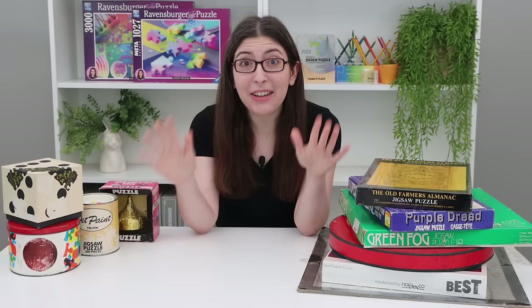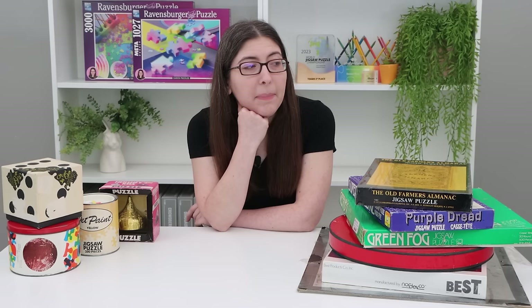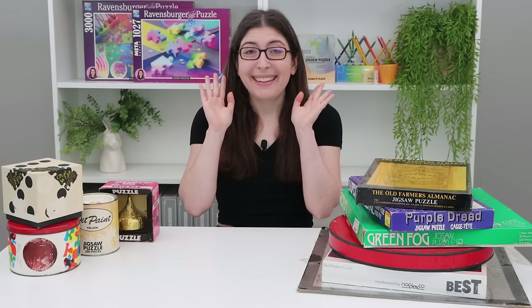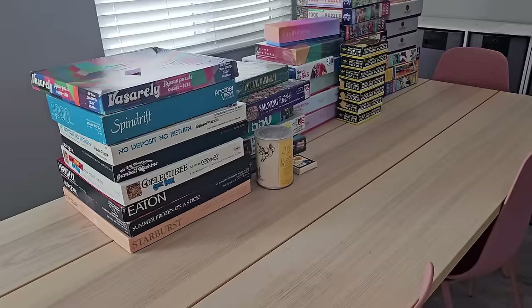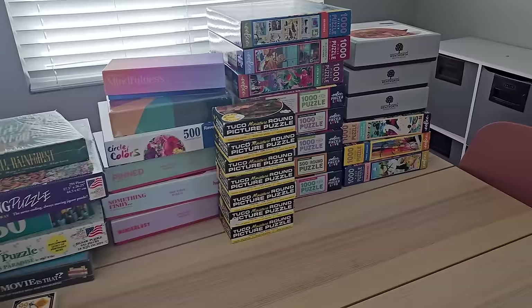So those were all of the most exciting holy grail puzzles I really wanted to feature. But you know me — I've also been acquiring a lot of other puzzles. So here is a quick rundown of all the other puzzles I've gotten over the last few months.